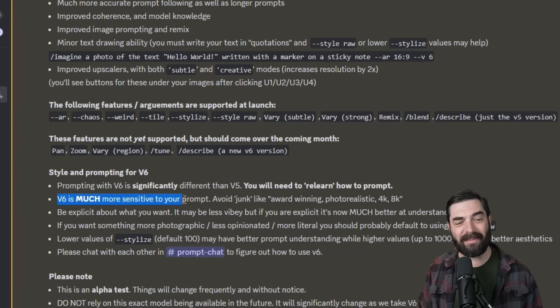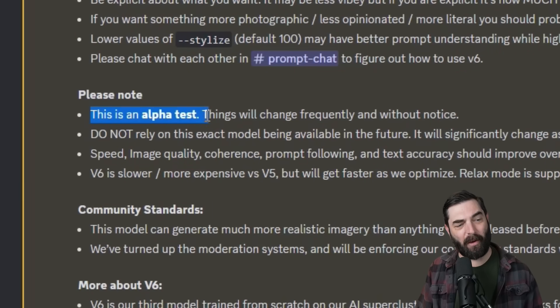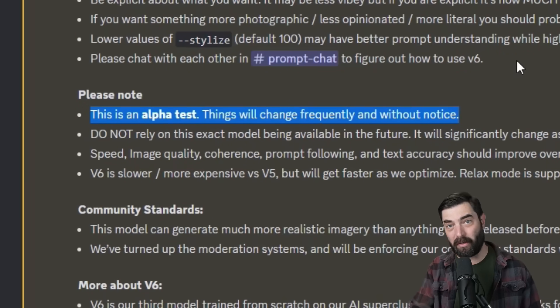V6 is much more sensitive to your prompt. Avoid junk like 'award-winning', 'photorealistic', '4K', '8K' — things that we've kind of gotten in the habit of adding to the end of image prompts in tools like Stable Diffusion. They do say this is an alpha test. Things will change frequently and without notice, so this isn't the final version of V6.